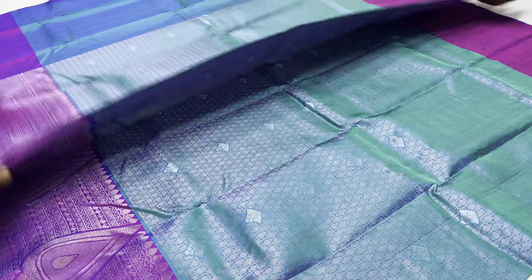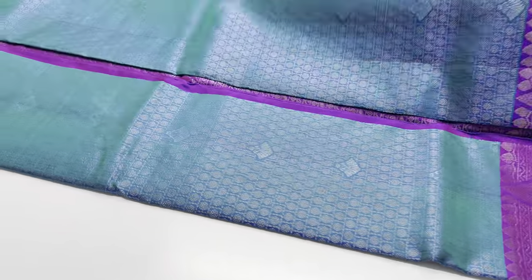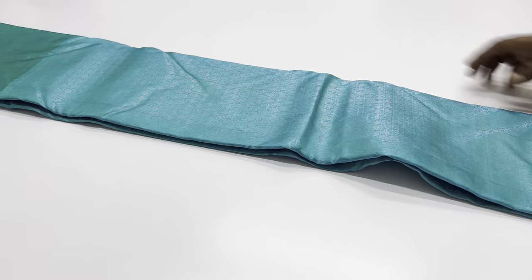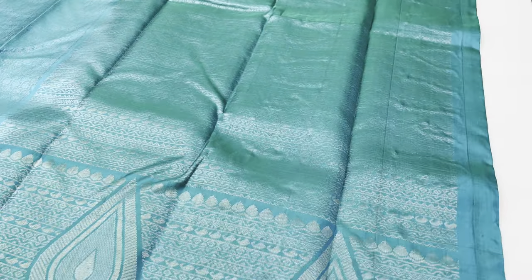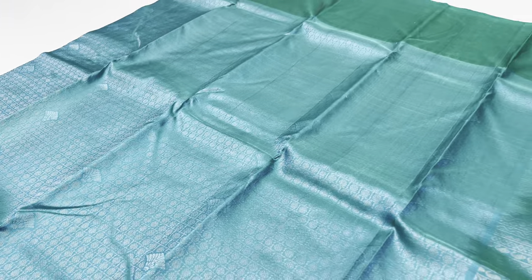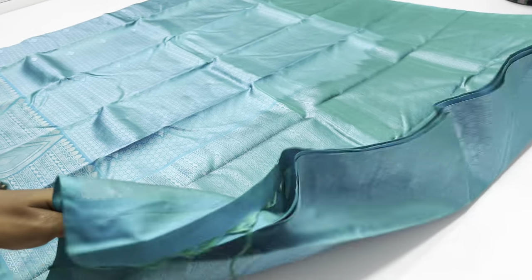WhatsApp to contact and book. Limited collections available — around 12 to 15 sarees. For doubts and tracking, contact customer care when you book. Saree 625 — pallu and blouse greenish blue, body of the saree blue color, double shade, full and full double shade green and blue.